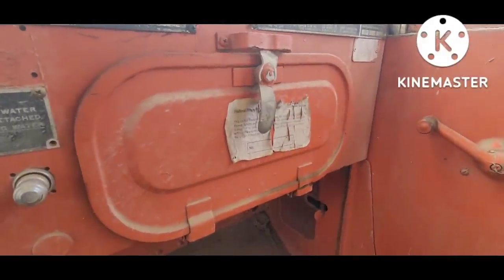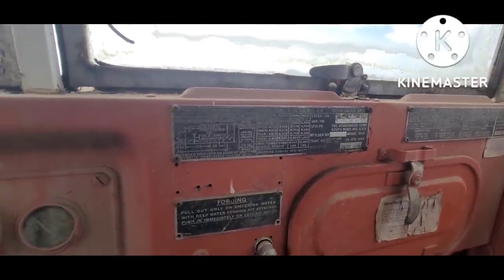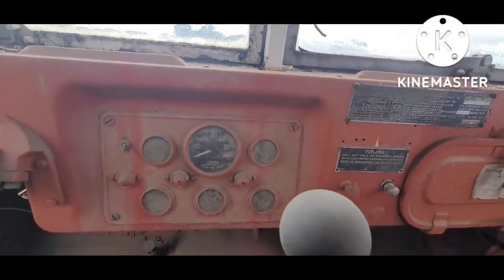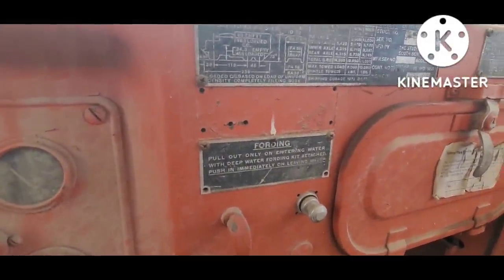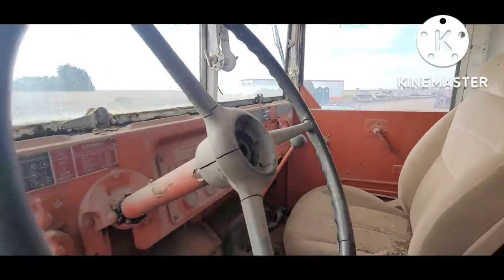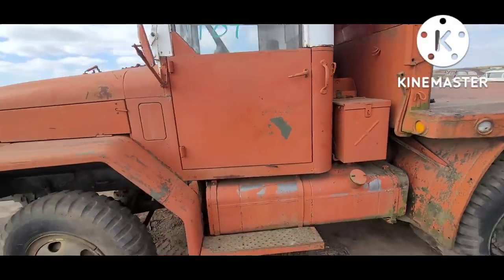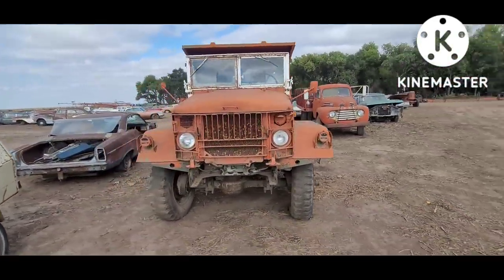It's got the federal property sticker from the forestry service. Manufactured 1953 by Studebaker — okay, so this is a Studebaker. 21,000 miles. Kind of a cool plate there — instructions for fording water. Right at the end of Korean wartime.